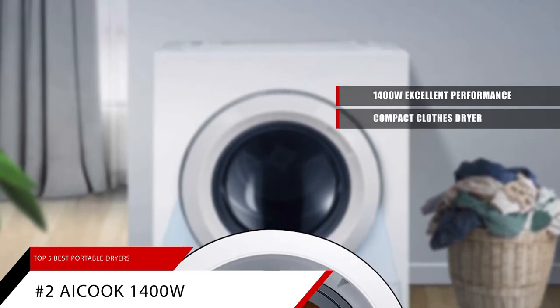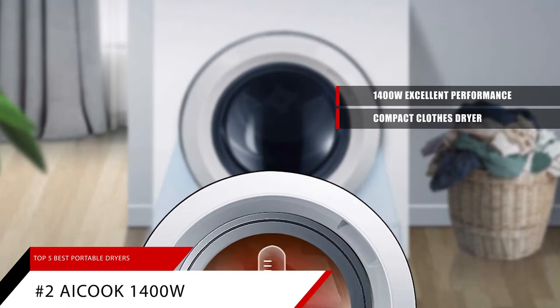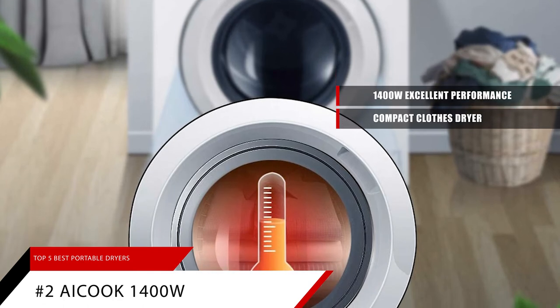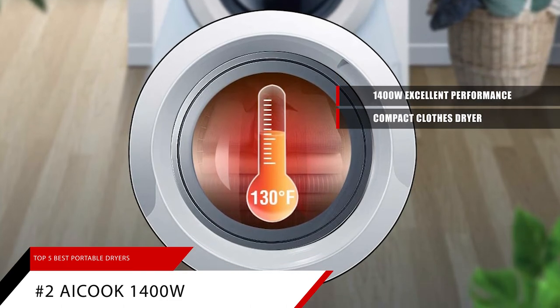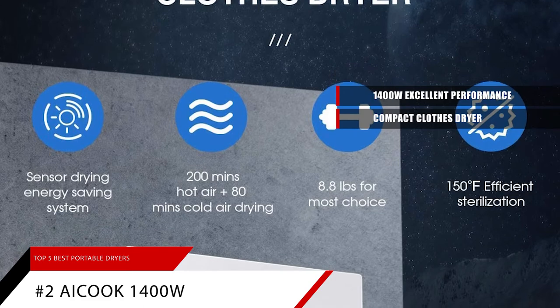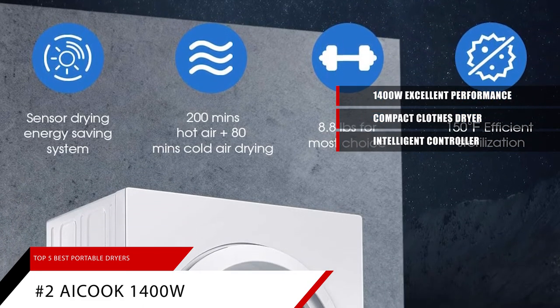This clothes dryer is 23.6 x 17.1 x 27.6 inches in size and weighs only 46.3 pounds. The compact shape is very suitable for small apartments and dormitories. With a wall-mounted bracket and a vent kit, you can place it on firm level ground or install it on a rack.